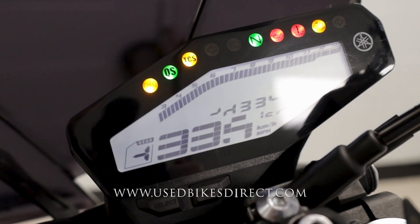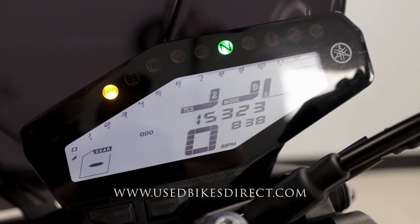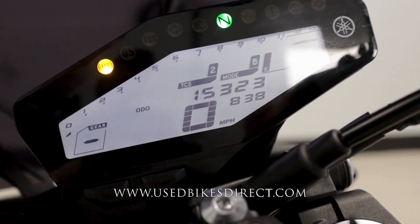Flipping on the key, the full digital display comes to life, keeping track of everything for you. What we want to see today is the odometer — 15,323. Let's fire it up and listen to how she sounds.